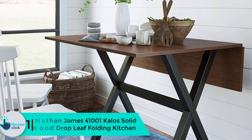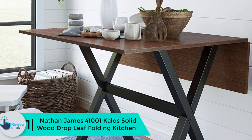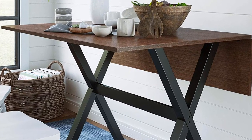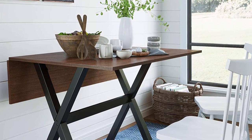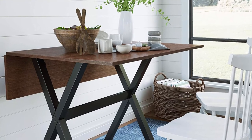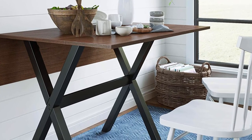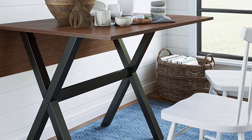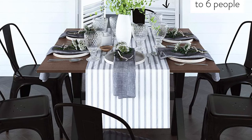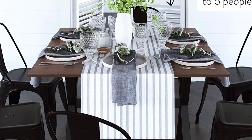Finally at number 1, we have the Nathan James 41001 Kalos solid wood drop leaf folding kitchen table. This is an amazing table, designed with an extension mechanism to accommodate different numbers of people. When both leaves are added, the table can seat up to six people. If your space is limited, this is the ideal table for you, as it is great for small spaces and apartments. You can easily collapse the leaves after use to save space and store flush against the wall. You can remove one leaf and use the table as a desk, makeup vanity, or game table, or drop both leaves and use it as a console table or television stand.